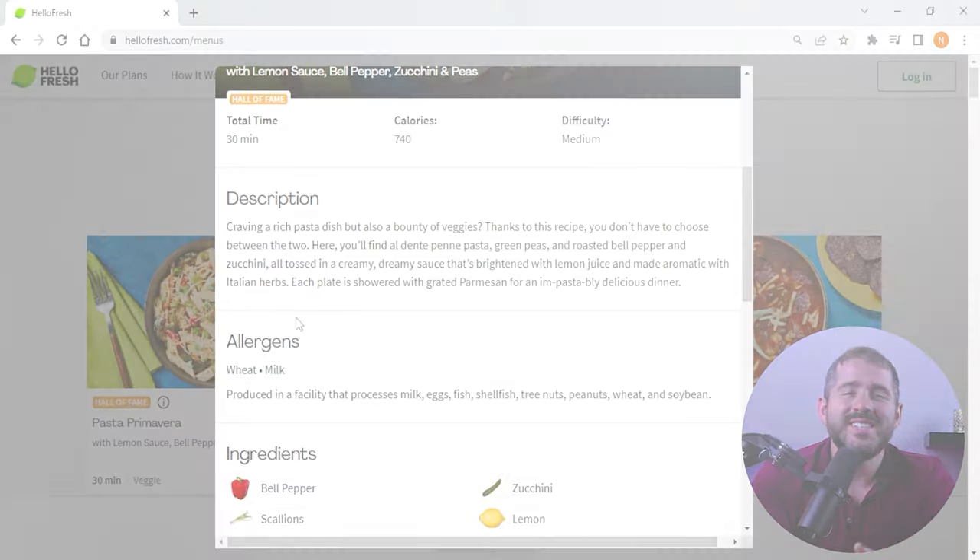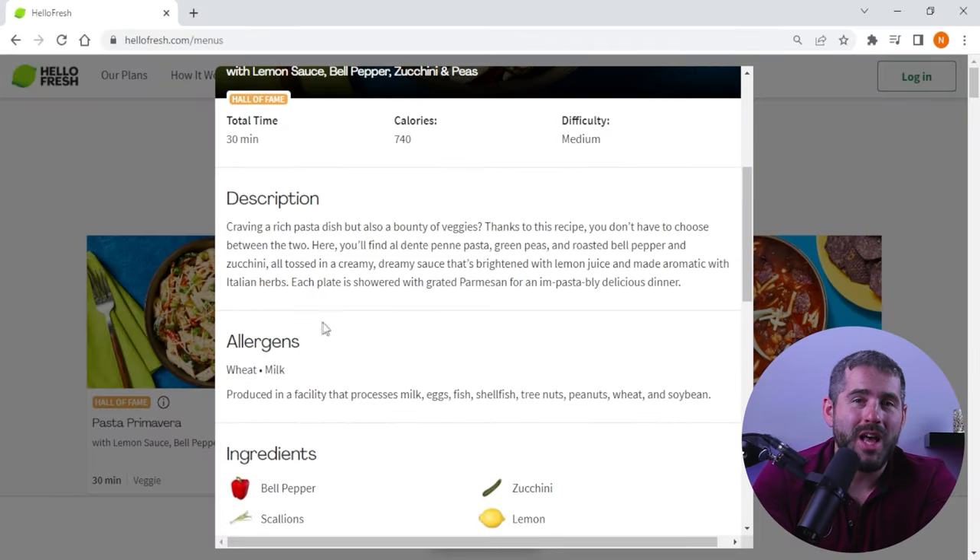HelloFresh's nutritional information has helped me commit to my low-calorie diet while making meal planning easier. While HelloFresh does not have a separate category for gluten-free or allergen-free diets, they have a team of dieticians who identify and disclose any allergens in recipes. This information is displayed on their website next to each meal option, with the specific ingredient containing the allergen clearly labeled. I found this extremely helpful since one of my family members is allergic to wheat.